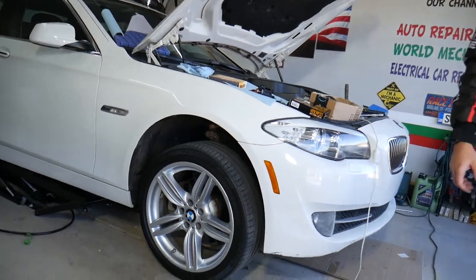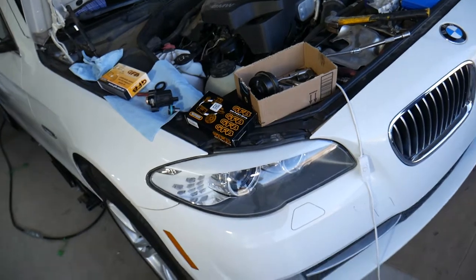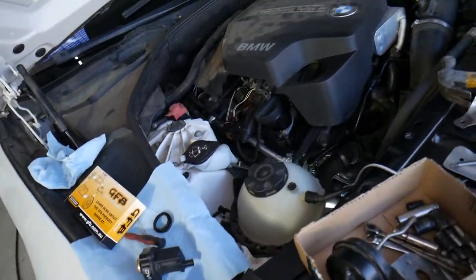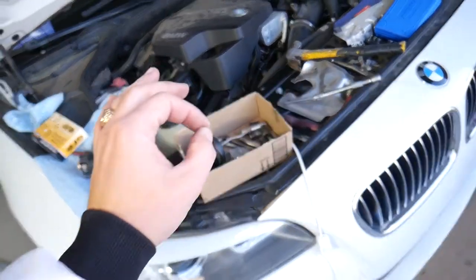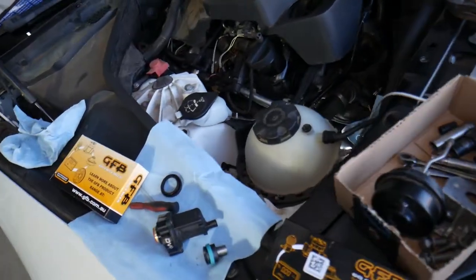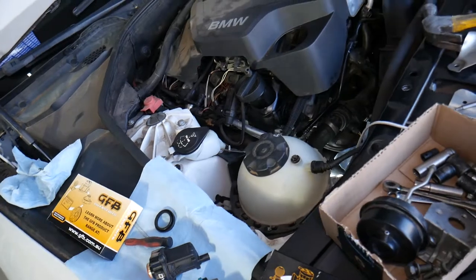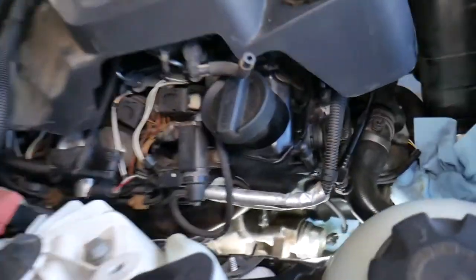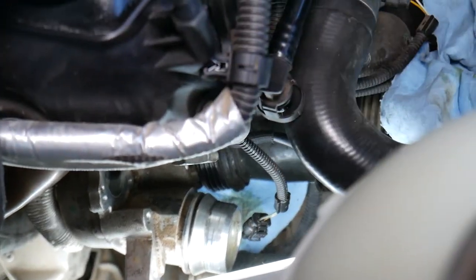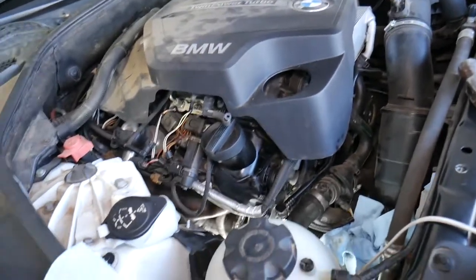This is a BMW we have here. We had an over-boost condition in the past, and what we actually fixed today was an under-boost condition, which is the opposite problem. Some of those causes can actually lead to either under-boost or over-boost. Most engines nowadays are small displacement with turbochargers, making them more efficient, clean-burning, and lightweight while still producing more power.